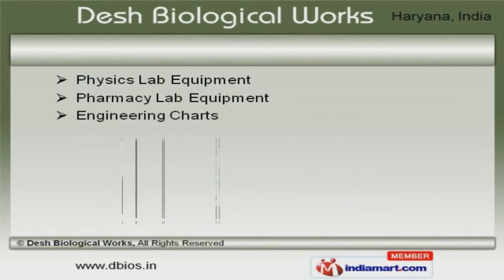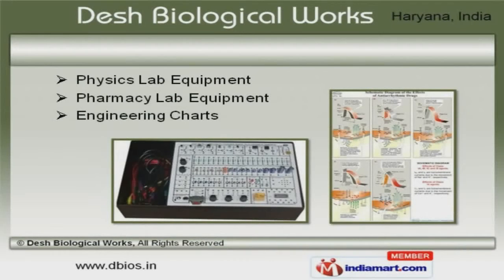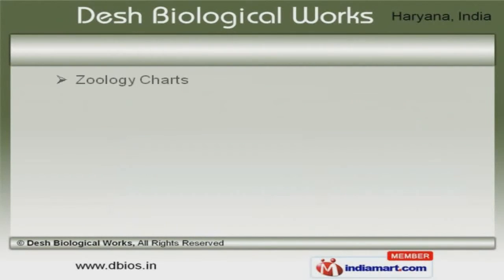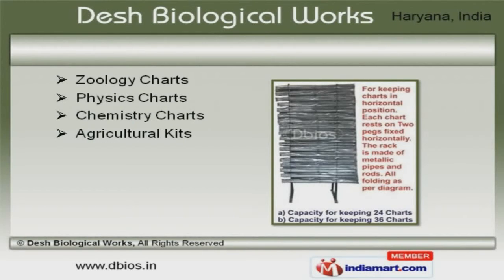Physics, pharmacy lab equipment and engineering charts are available at industry leading prices. Our clients can avail from us an exquisite range of zoology, chemistry charts and agricultural kits that are cost effective.